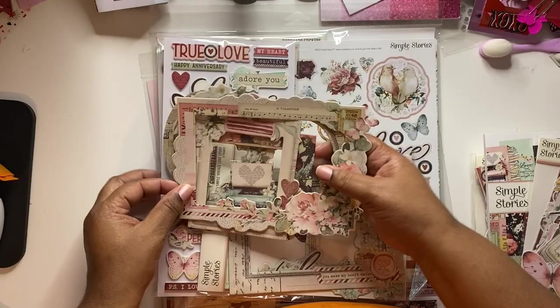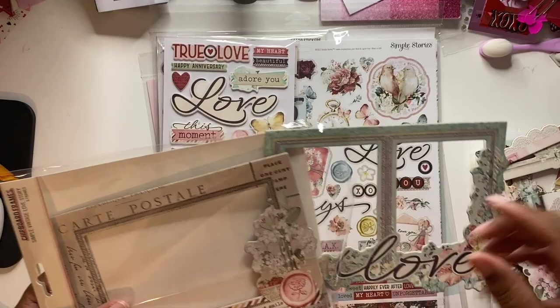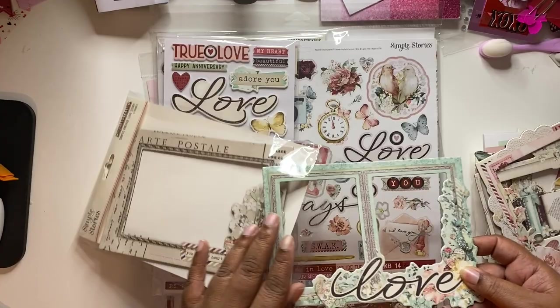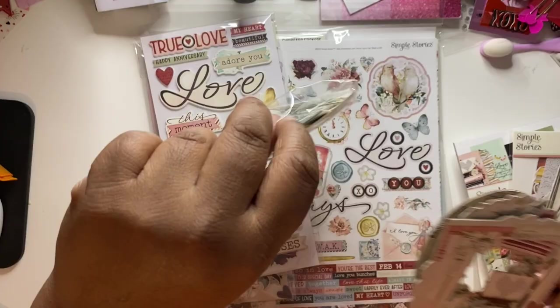My boyfriend and I have known each other since I was 12 and he was 13. So I wanted to get a picture from when we were kids — not necessarily together, but just like a picture of him as a kid and a picture of me as a kid and use this collection. We didn't date when we were young, but he was the first boy I ever kissed, and we ended up getting together 25 years later.